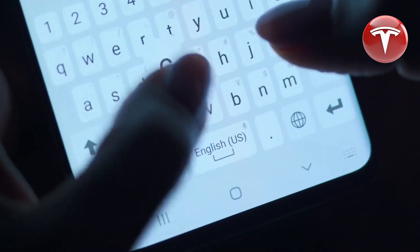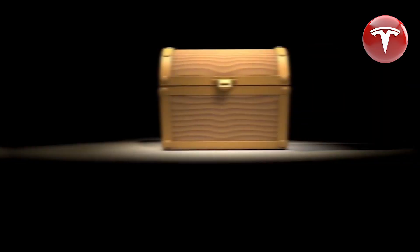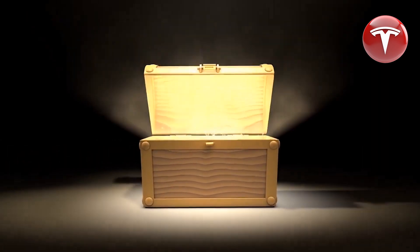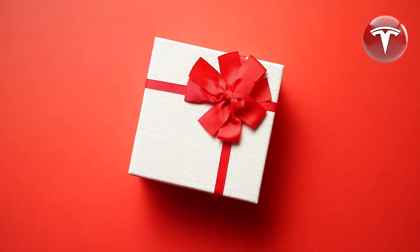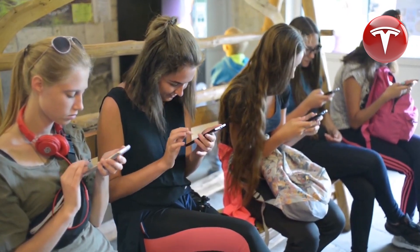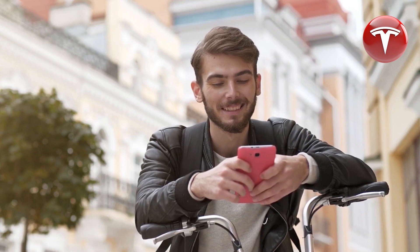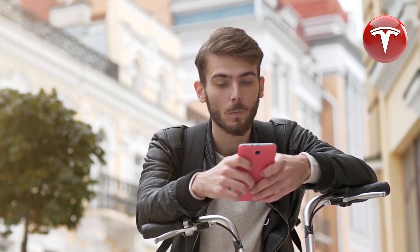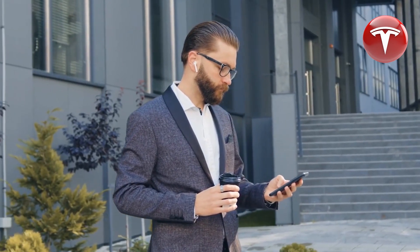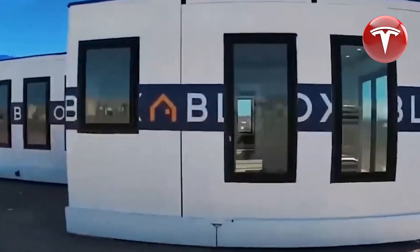Similar to all other Tesla products, Elon Musk is committed to reducing his carbon footprint on this planet. The Tesla home embodies simplicity and relies entirely on solar energy as part of Musk's sustainability efforts. He also made the decision to halt Bitcoin purchases for Tesla products due to the excessive energy consumption associated with cryptocurrency mining, a process heavily reliant on environmentally unsustainable fossil fuels.